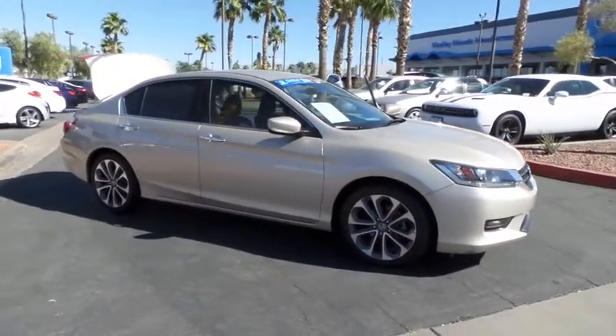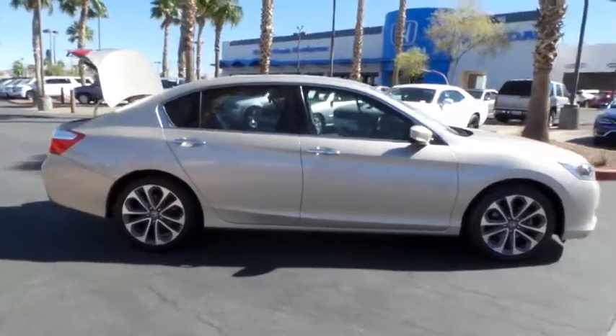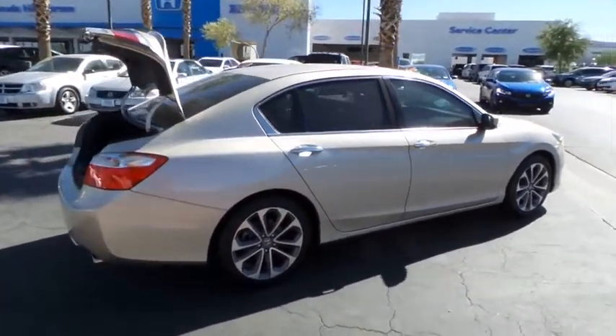The 2014 Honda Accord. Ingeniously simple, yet overflowing with luxury and technological creativity — all that and more in the Accord.